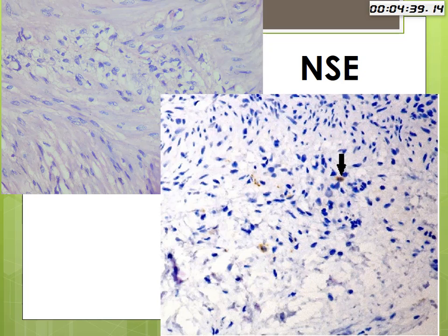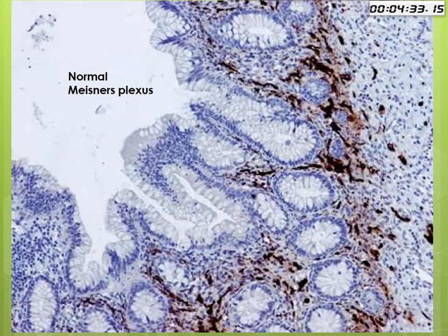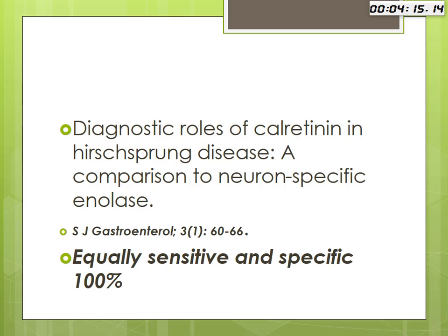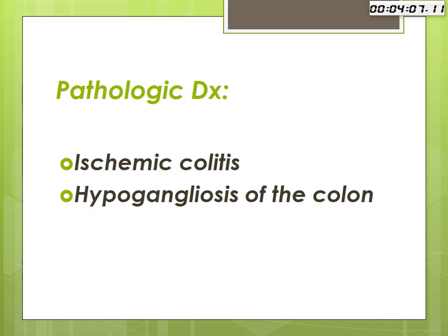Just to give you an idea of what you expect to see in a normal ganglionic colon — this normal section shows brown staining of the ganglion cells in the myenteric plexus. This is what we are supposed to see in a biopsy. There is a big difference between that and what we found. There is another marker for ganglion cells of the colon, which is calretinin, and the two have equal specificity and sensitivity.